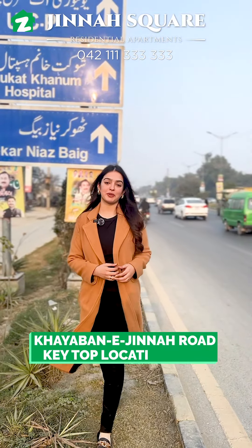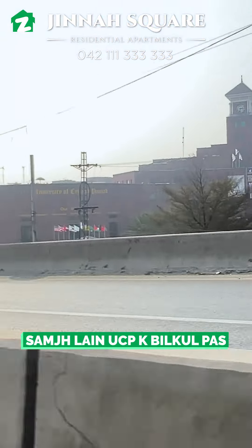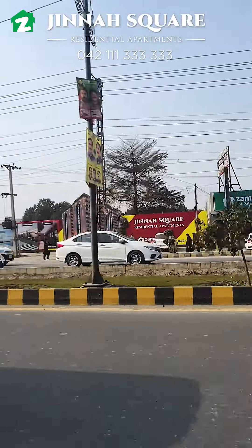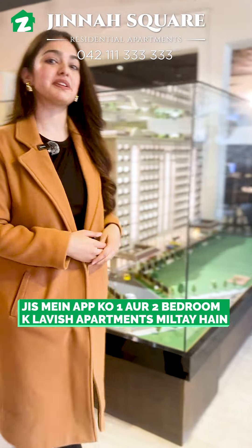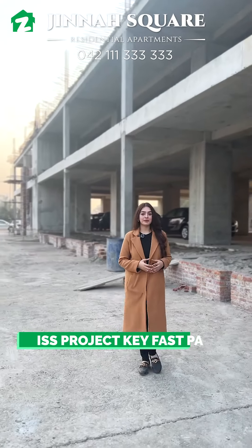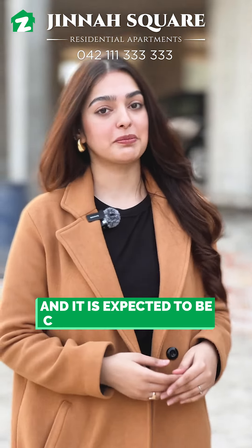Khyaban-e-Jinnah Road — top location. Think about UCP. This building is ground-plus-11 floors, offering lavish one or two-bedroom apartments. The project's fast-paced construction is already on the second floor and is expected to be completed very soon.